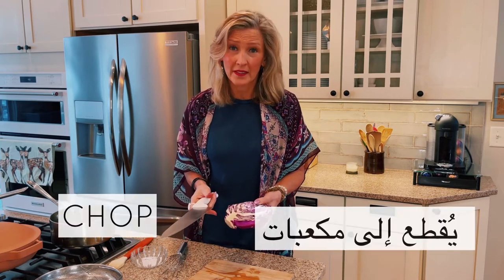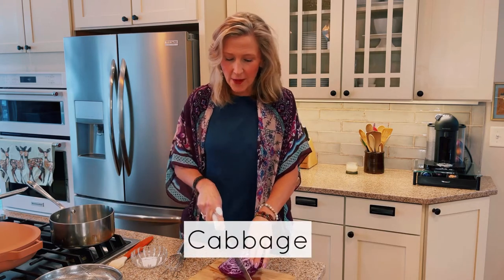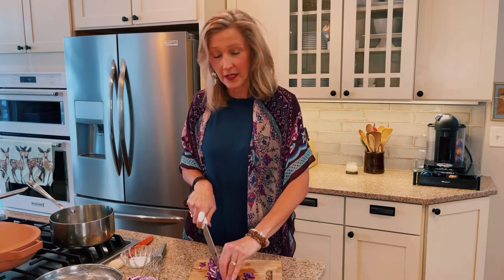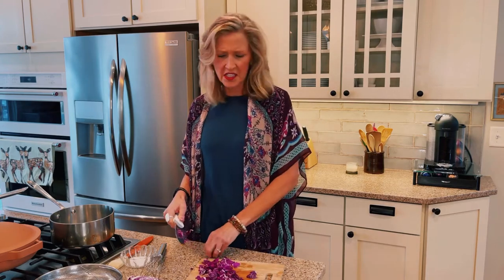Our next term is to chop. I have some cabbage, and if we chop it, we just chop it. Sometimes here in America, if somebody wants you to hurry up, they say chop chop — hurry up, kids, chop chop, get ready for bed. So this might be considered chopped.